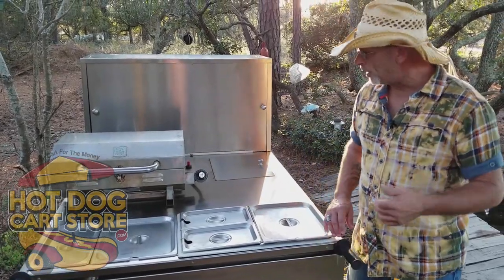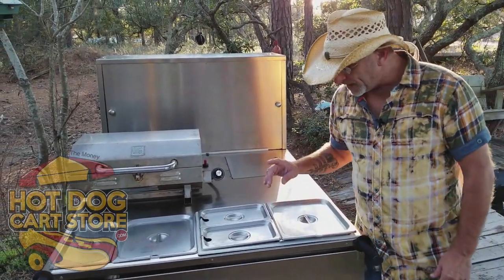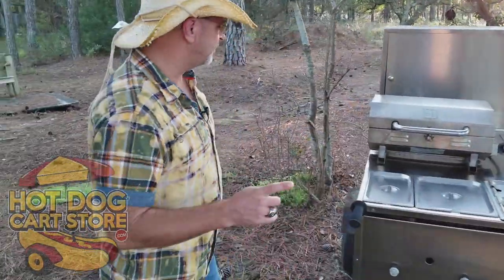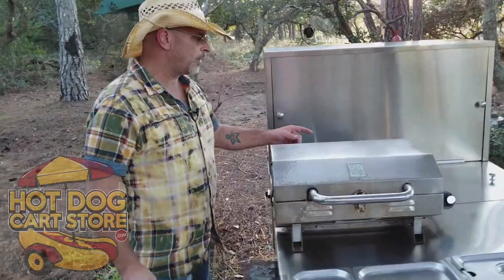You'd have a side cooler for your drinks, because you're going to go through a lot more drinks and water than anything. Let me go around to the back here and show you some other stuff.